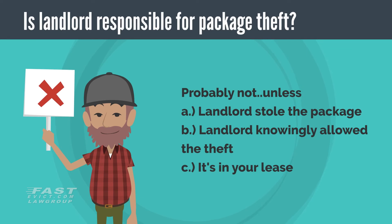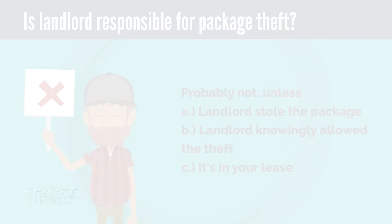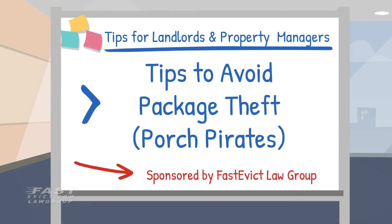Is the landlord responsible for stolen packages? Probably not, unless the landlord either a) stole it themselves, b) knowingly allowed someone to steal it, or c) it's in your lease. Have you had any issues on your properties with stolen packages? How did you address the issue? Let us know in the comments. Thanks for watching — please like, share, and subscribe if you found this video useful. We'll see you on the next one.